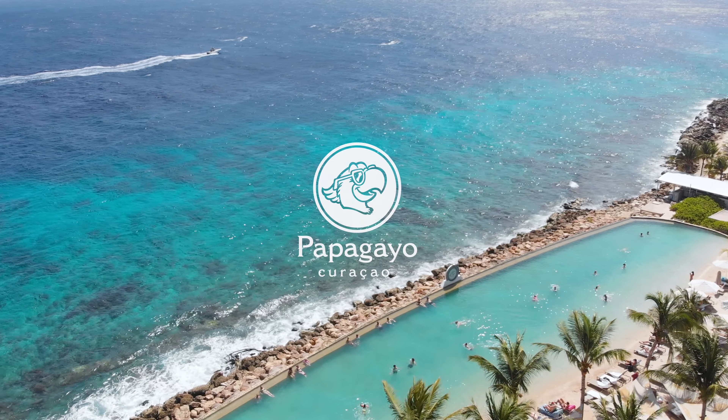Papagayo Curaçao promises an extraordinary experience that will leave you longing for more.